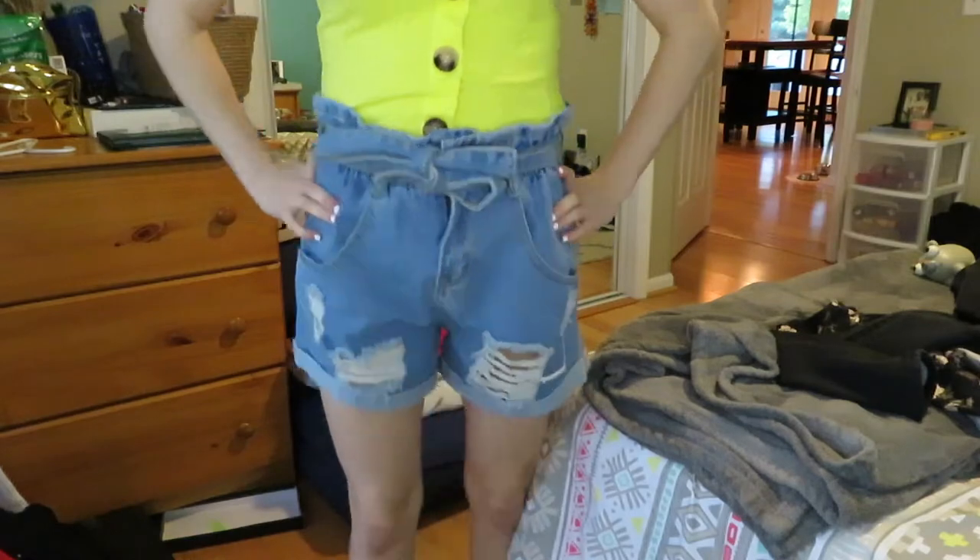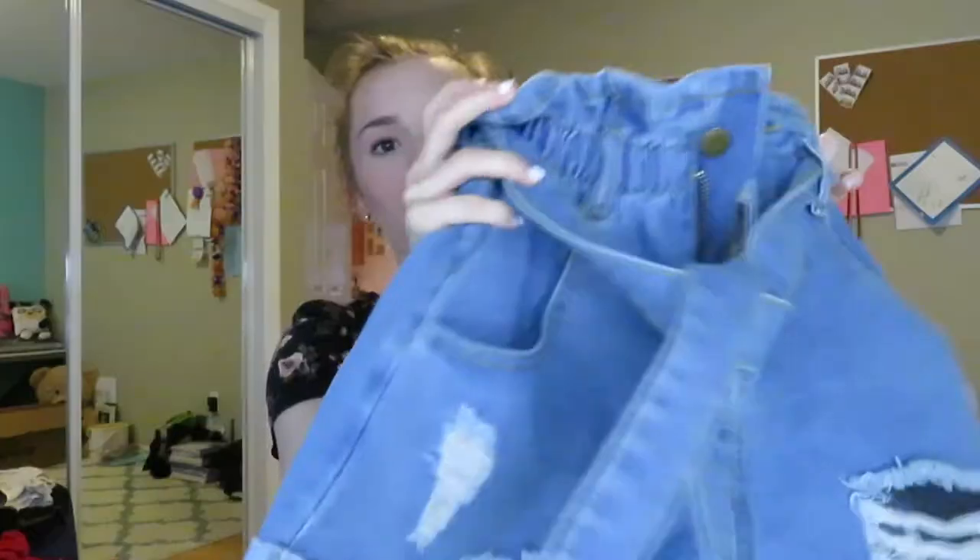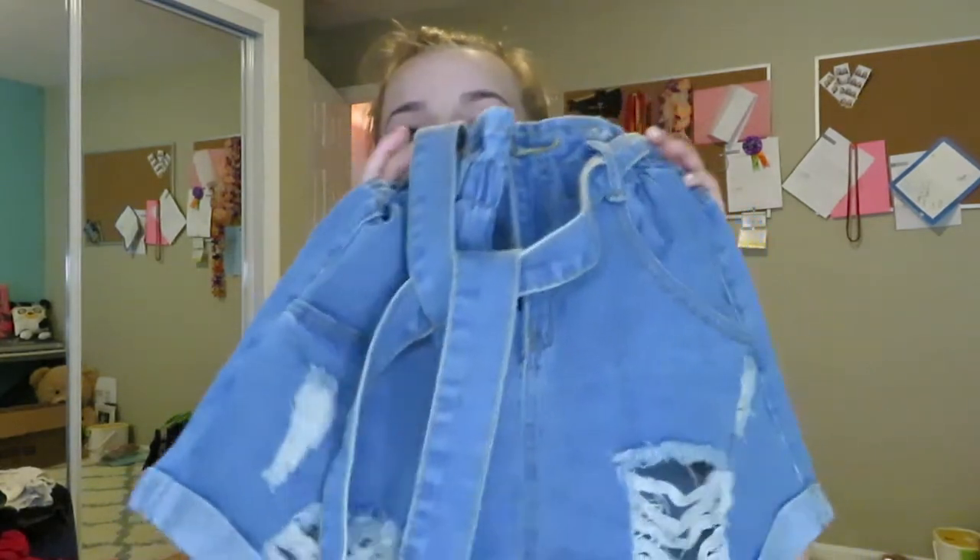The next thing is this pair of shorts — high-waisted jean shorts with rips in them, pretty big pockets, and a little belt that comes with it that ties in the front. These are literally so adorable, I love them so much. They're almost a little too big on the thighs, so I might have to get them taken in a bit. But I think they're really cute and I've never seen anybody with these shorts — very different and unique.